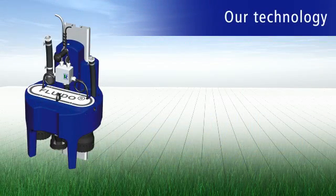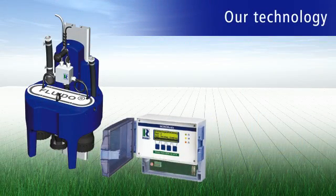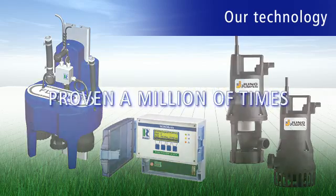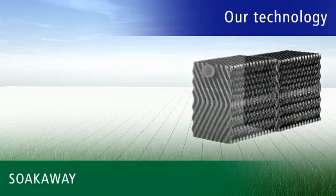We would like to draw particular attention to the workmanship involved in all electronic components, like our pumps, which have proven themselves millions of times with unheard-of operational reliability.